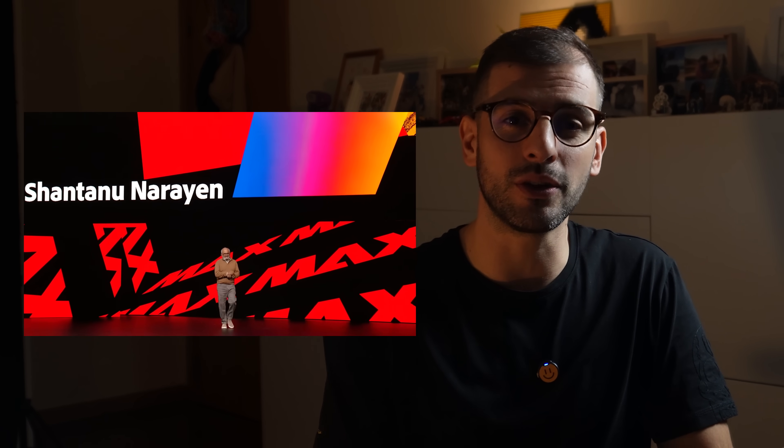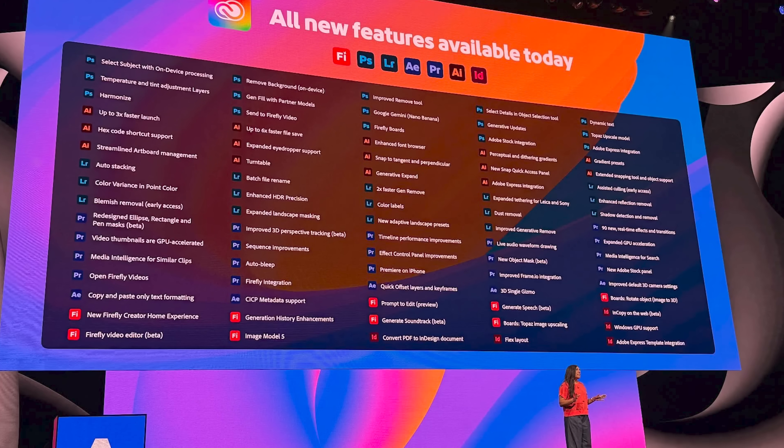Adobe just announced AI tools that could cut your design time in half, but here's the problem: they announced 47 new features in 4 hours, so I spent the last 4 hours going through everything so you don't have to.